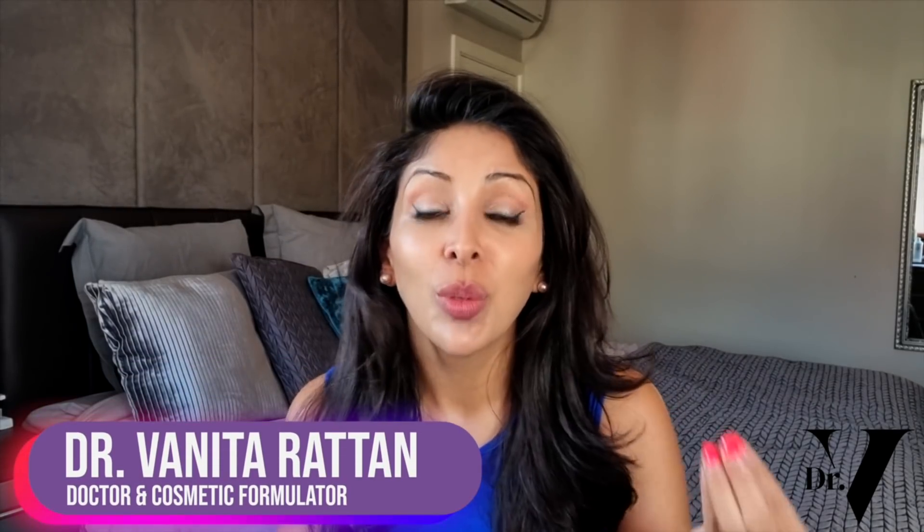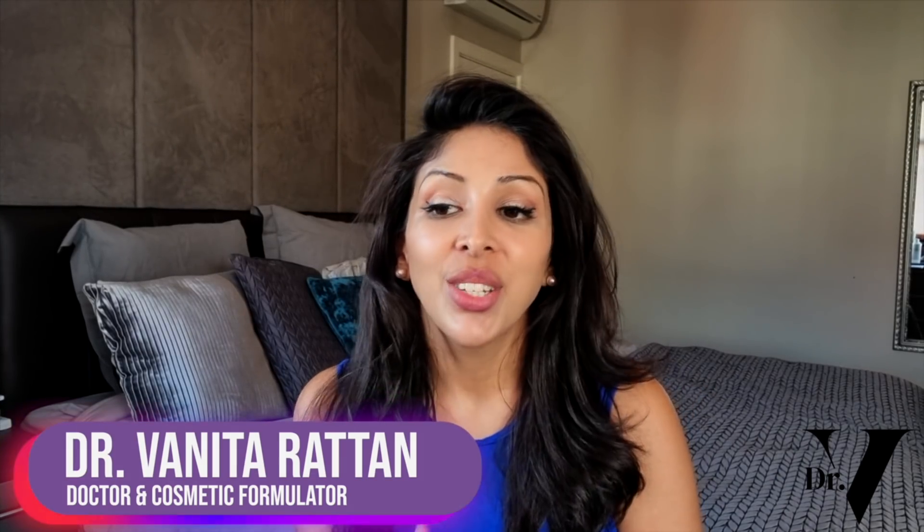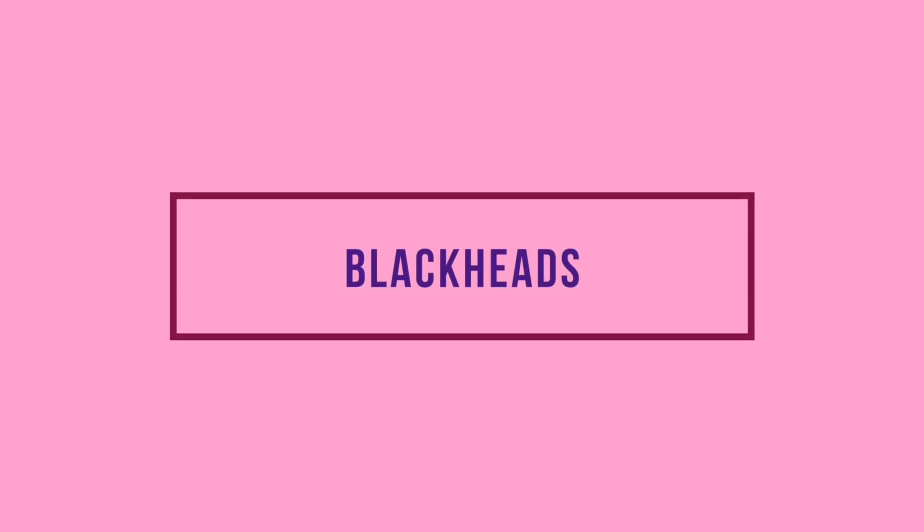Hello, I'm Dr. Vanita Ratan. I'm a doctor but I'm also a cosmetic formulator specifically for skin of colour. Today's video is all about how to treat blackheads for skin of colour.